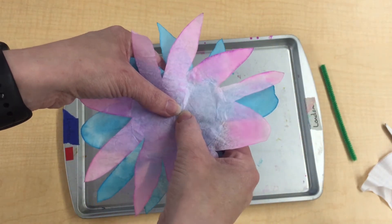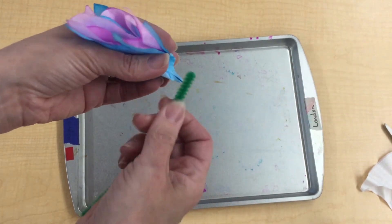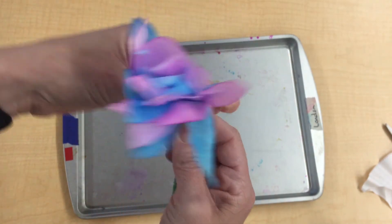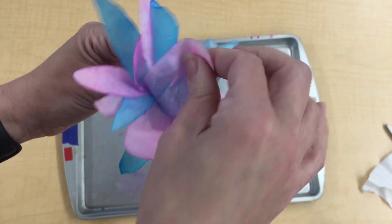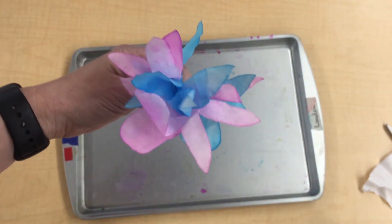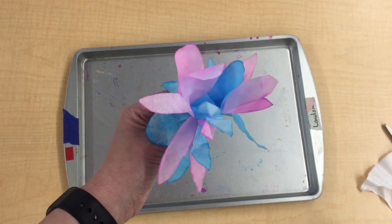Now put your fingers here — mom and dad might need to help — fold it, hold it, and fold it again, making a scrunched-up little bundle. Grab your pipe cleaner and wrap it really tight around that scrunched-up part. It may take a couple of tries. Then squeeze and hold tight to the bottom, and carefully separate the petals however you want — just have fun with it! Now you have a flower on a stem. If you make a whole bunch, you can make a bouquet for your mom or give them to a neighbor as a gift.